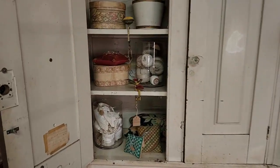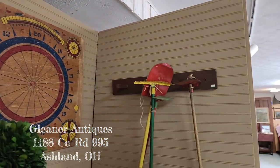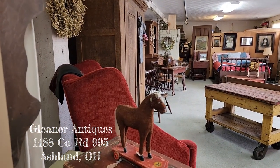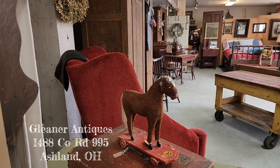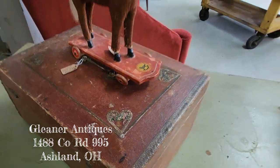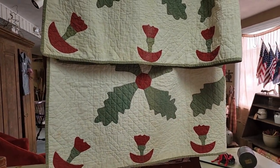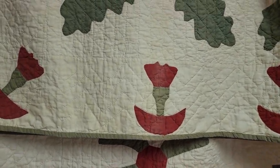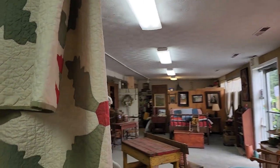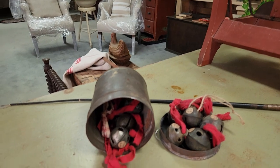I will make sure to have the address for Gleaner Antiques in the description and also on the screen. Oh, that little horse is so cute! That box is beautiful with the hearts in the corners. Love that red wing-back chair. And this quilt — those actually look like thistles. I love all the little bells here from the sleigh bells.